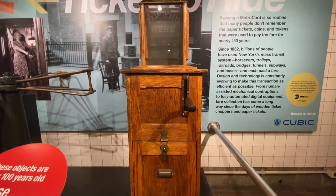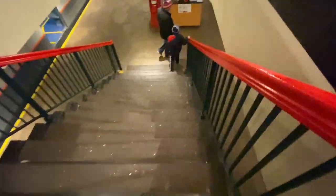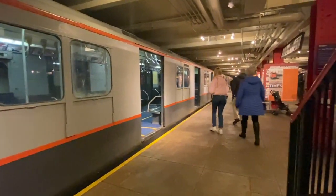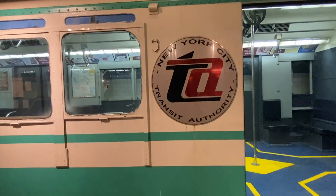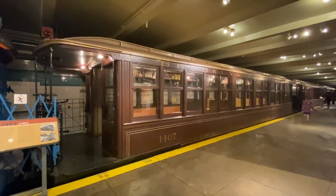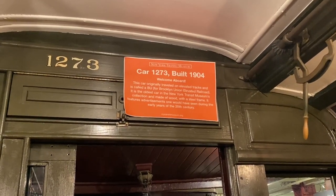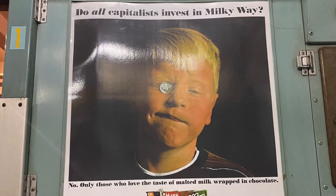Downstairs on the subway platform you'll find what is, in my opinion, the best part of the whole museum. They have historic subway cars lined up chronologically on the actual tracks, and it feels like taking a walk through the decades. My favorite thing was seeing the old advertisements they had in the cars — some of those definitely would not fly today.